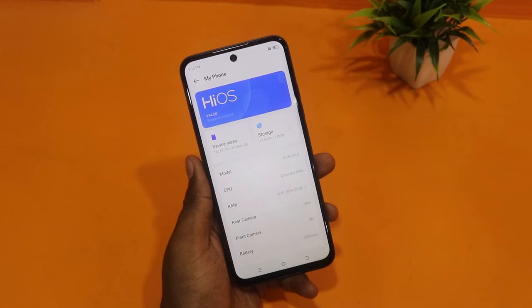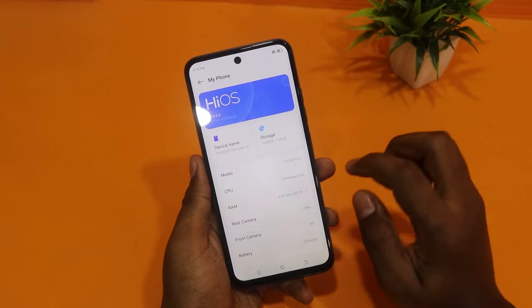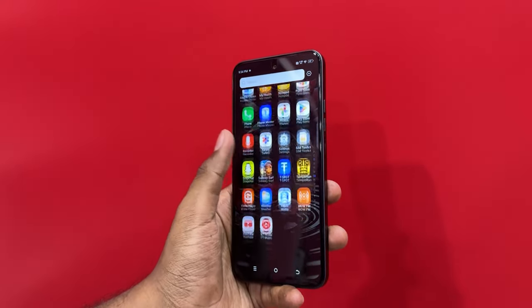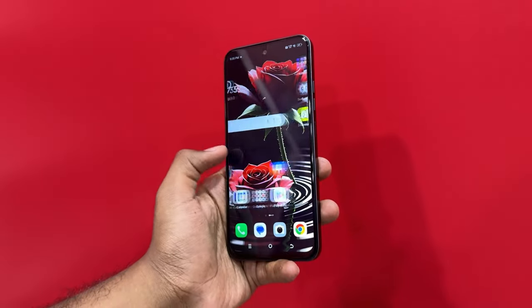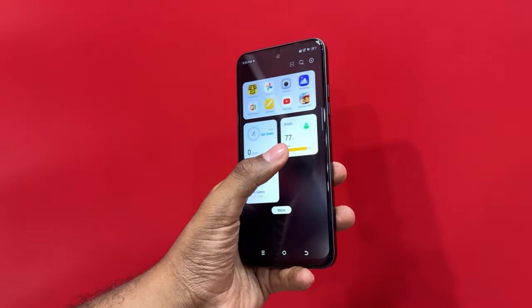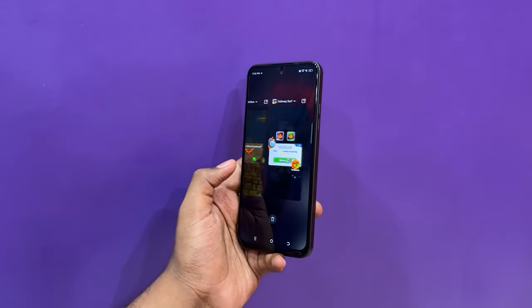There are two variants: 6GB RAM with 128GB storage and 8GB RAM with 128GB storage. Out of the box, it runs Android 14 with HiOS 14. There is no bloatware — only two extra apps, Snapchat and Facebook. There are some Tecno-related apps, but overall you can have a lag-free experience. I guarantee it.